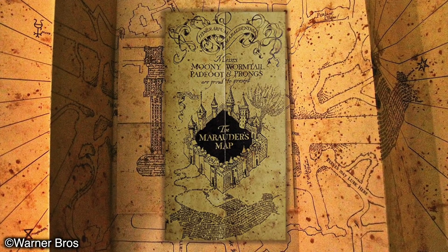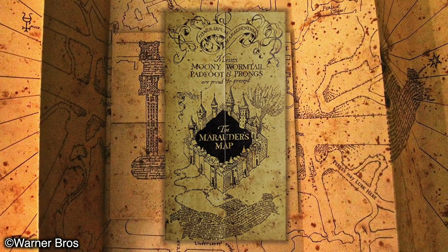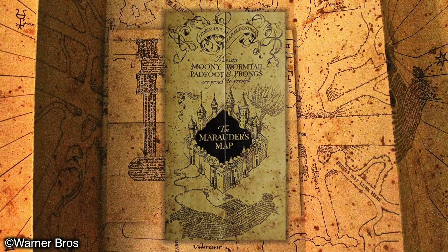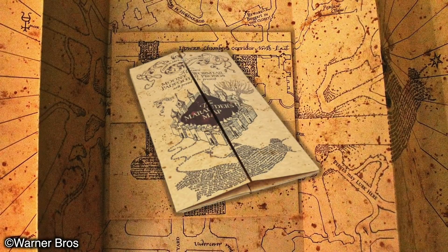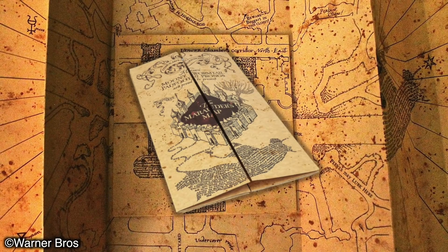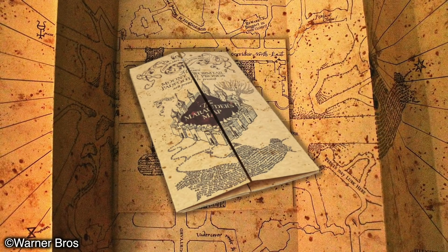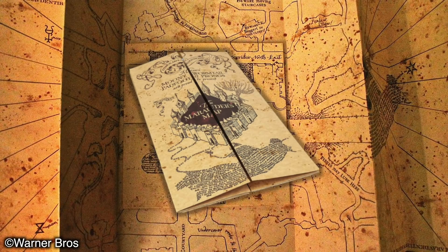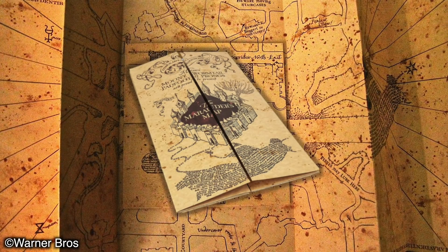The Marauder's Map is really famous amongst Harry Potter fans, despite so few people in the books being aware of its existence. It's an incredibly brilliant piece of magic and it's clear as day that it would have taken quite some time to make. It doesn't have a long history — it only made its way through two generations, and that was with a confiscation in between. I think it's right to assume that the boys wanted to leave the map behind so it could be passed on to future students.